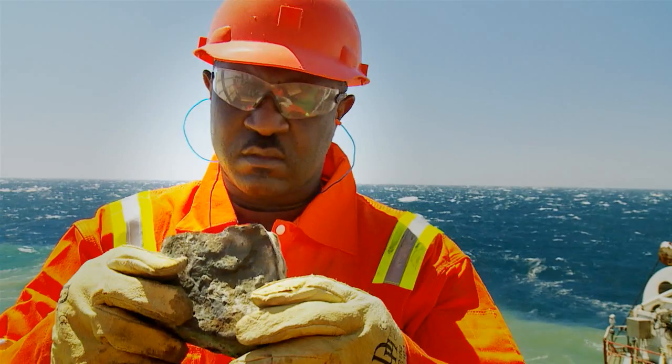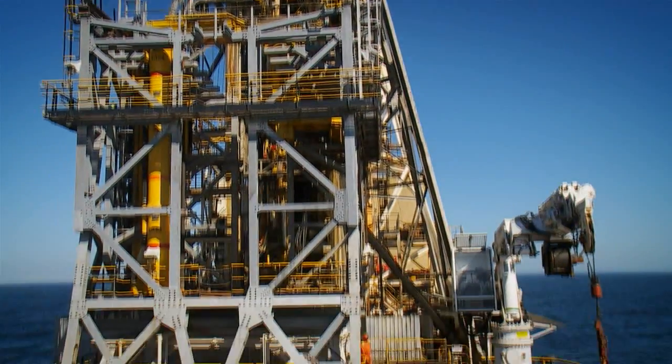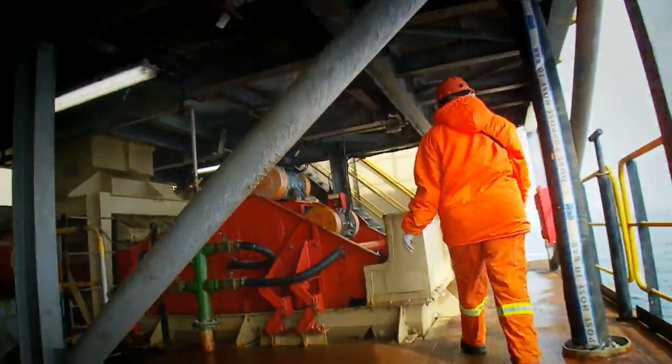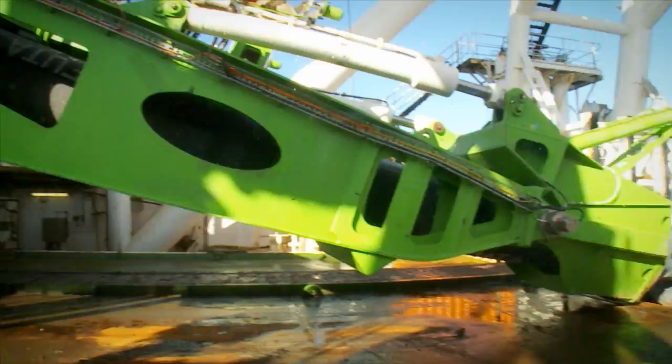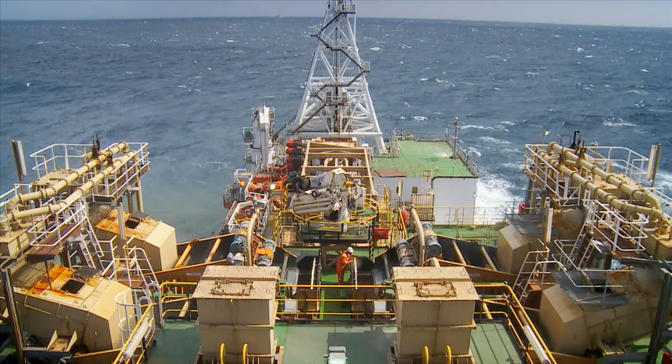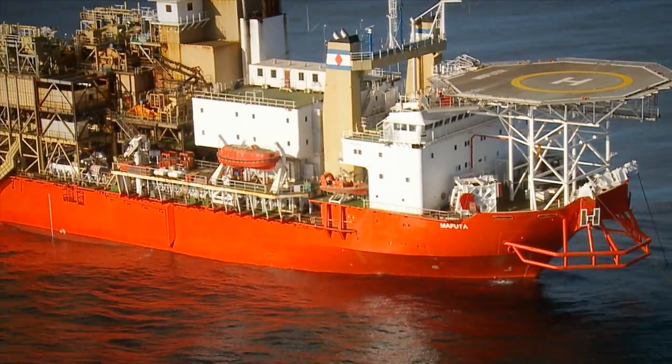Accurate samples are required to ensure that the five vessels mine the resource sustainably. Historically, the sampling function was conducted by chartered vessels. As production increased over the years, it became imperative that the sampling capacity be increased.